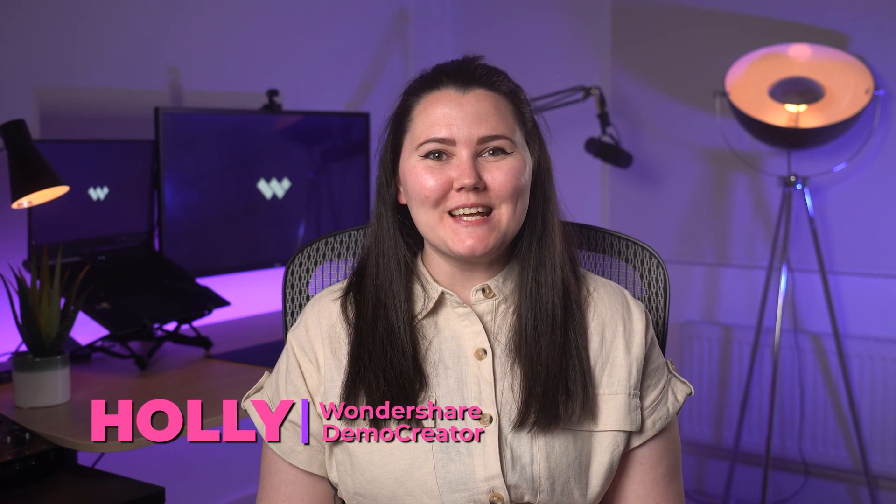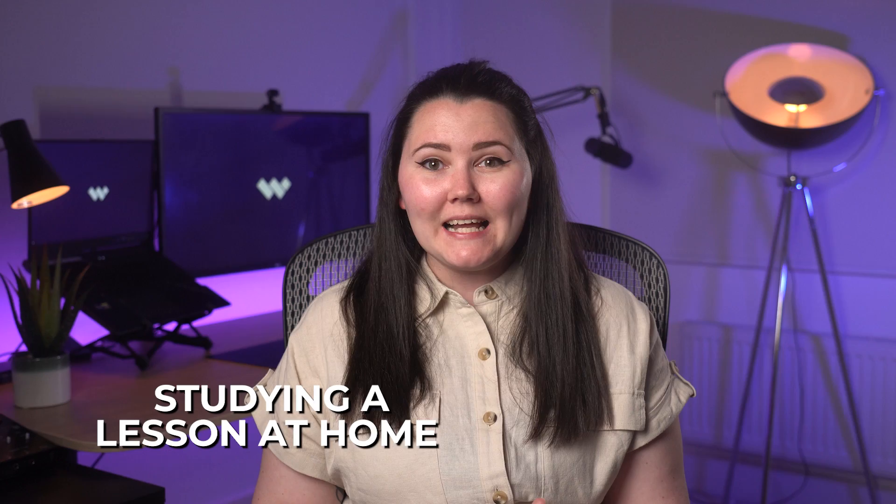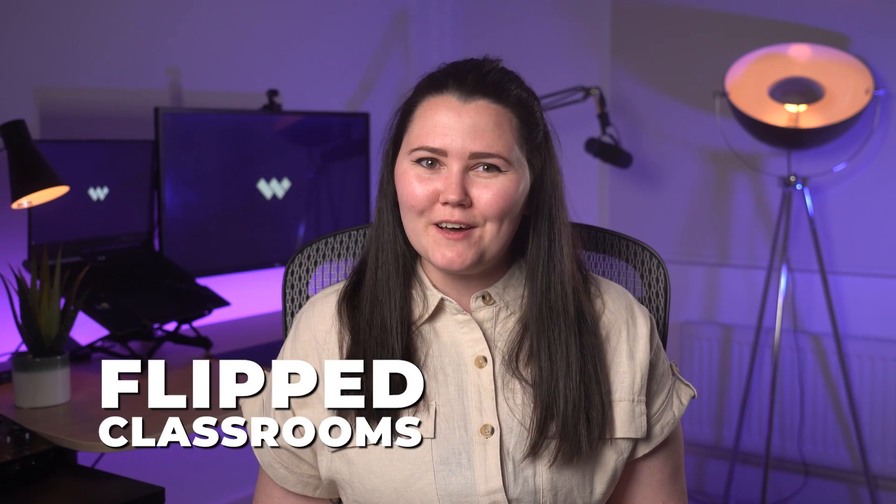Hello everyone, I'm Holly from Wondershare Demo Creator and today I'm back with another informational video for you guys. Throughout our lives, we have attended classes to understand a concept, followed by doing homework and projects related to it at home. How would you like it if it was the other way round? Studying a lesson at home and then doing projects at school? It is possible, with flipped classrooms.